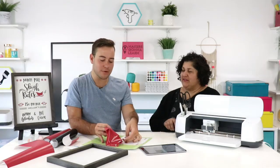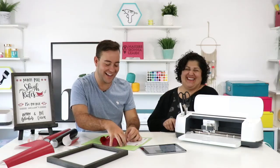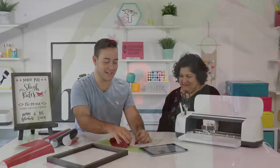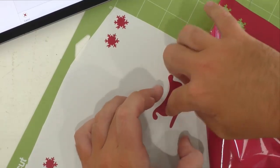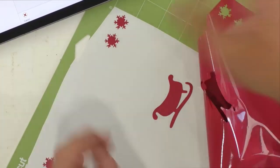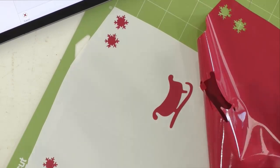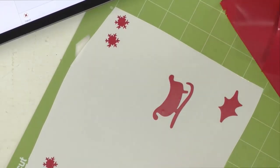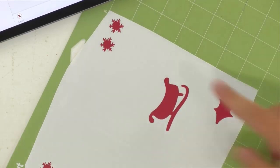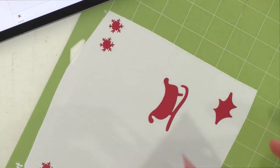Thank you so much for hanging out with us today. Are you watching me do this? I got so excited about Lisa's first time that I just ripped the vinyl. I barely have a successful project when I'm actually paying attention. But vinyl is so forgiving — iron-on is not that forgiving, but vinyl, man. So forgiving. Look — we saved it.